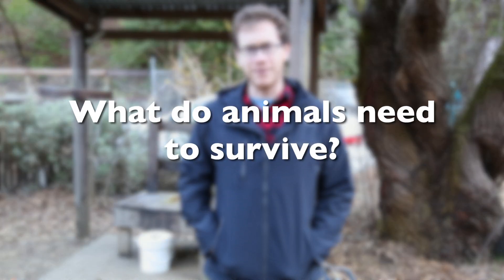Hi everybody, it's Logan coming to you from Hidden Villa. One of my favorite things in the world are animals, and I was wondering if you could help me remember what it is that animals need to survive.